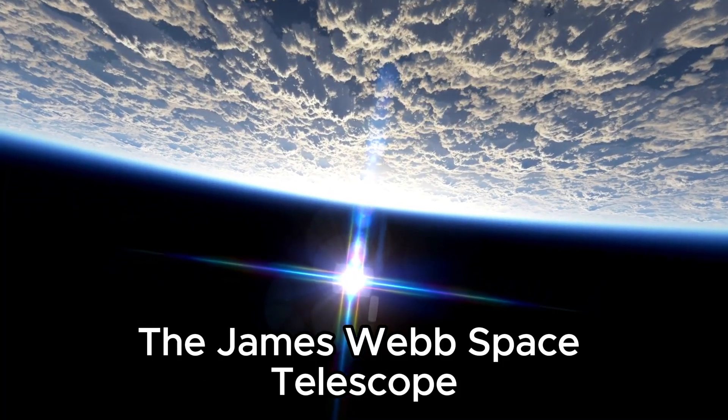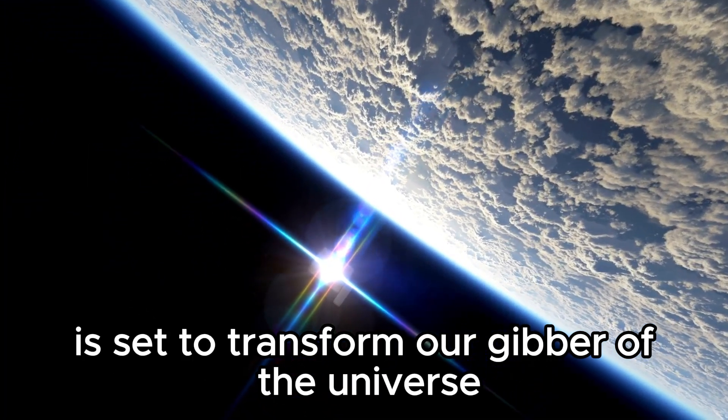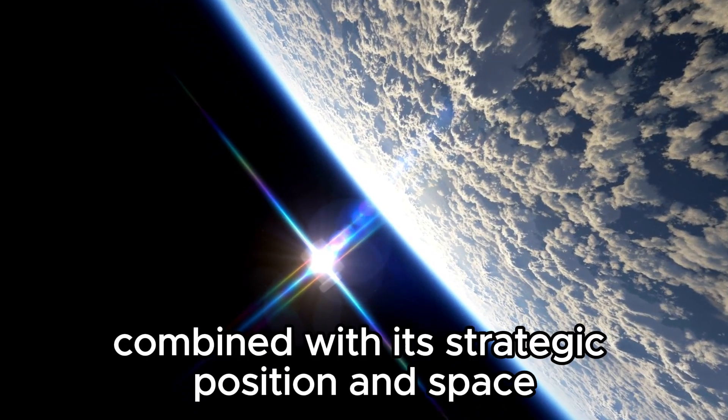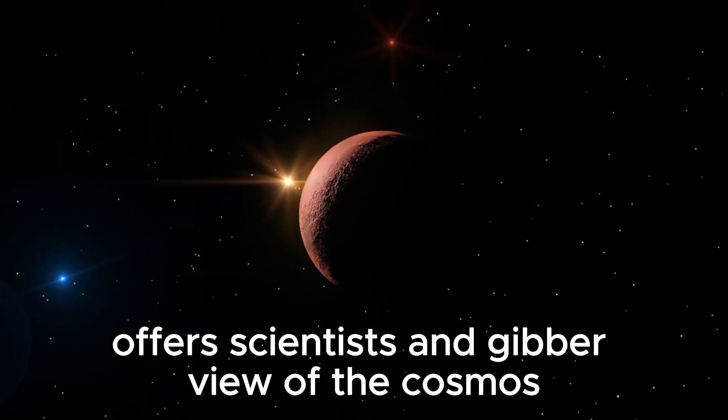The James Webb Space Telescope, a marvel of modern science, is set to transform our understanding of the universe. Its cutting-edge technology, combined with its strategic position in space, offers scientists an unprecedented view of the cosmos.